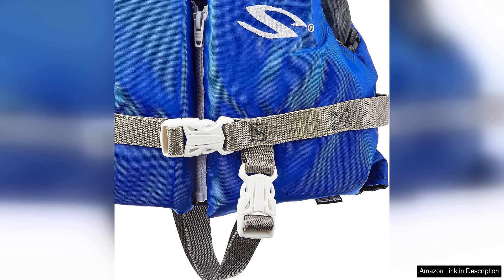Overall, the Stearns Infant Classic Series Life Vest is a fantastic choice for parents looking for a high-quality, reliable life jacket for their little one. With its durable construction, comfortable fit, and top-notch safety features, this life vest is sure to provide peace of mind for parents and a fun, safe experience for infants enjoying time on the water.